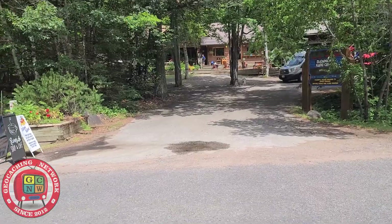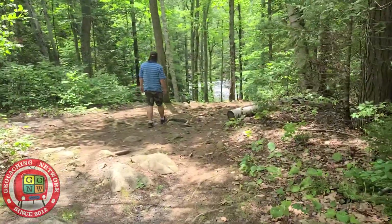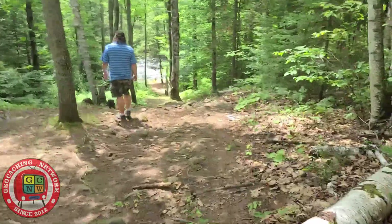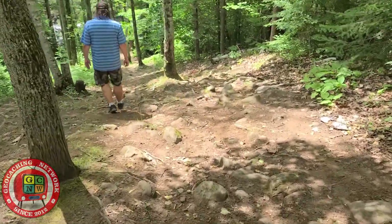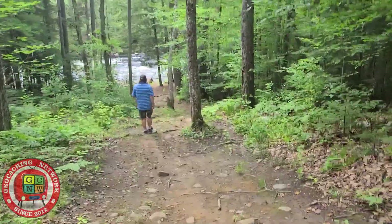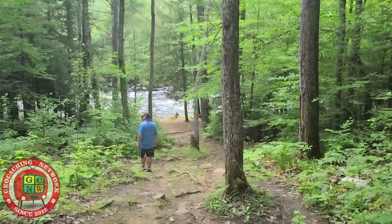We're at the canoe center which is on the Mattawaska River outside Berry's Bay. I did a few caches here a couple of years ago. There's one here that says I haven't found it, so we're going to go try to find it. A little bit of a hill here. I'll put a link in the video above to my last video here. They do whitewater canoeing and rafting down the Mattawaska River here.